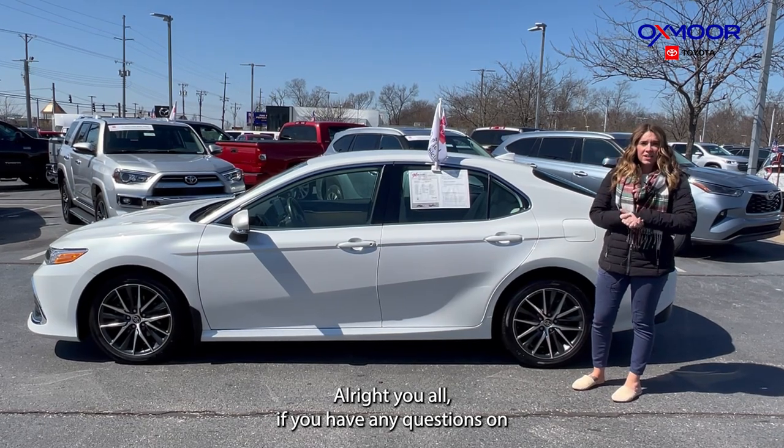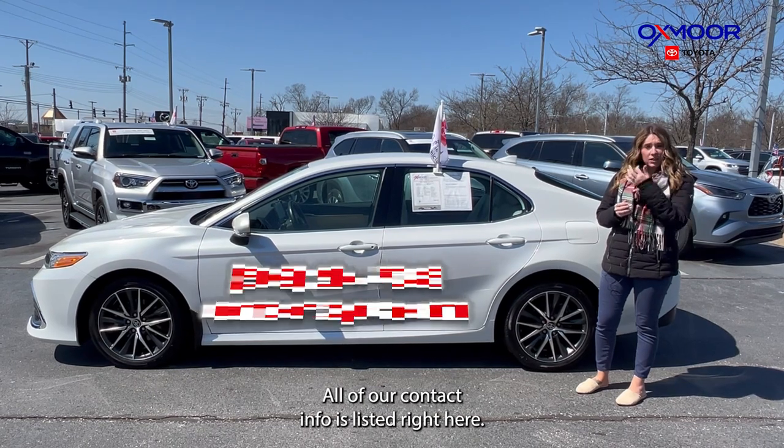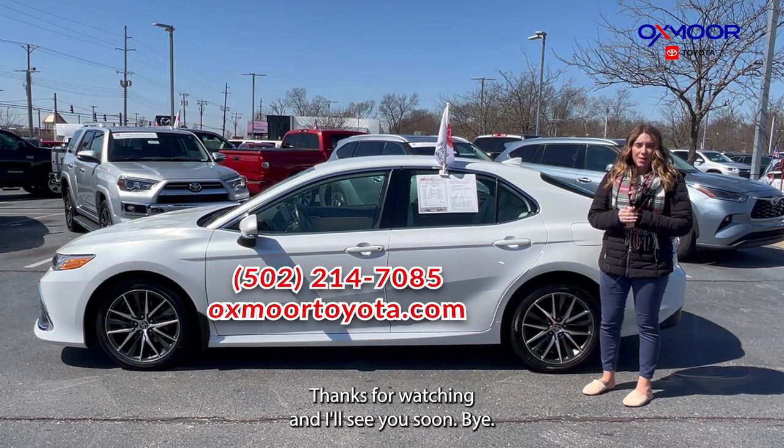All right, if you have any questions on any one of these three certified Toyotas, let us know. All of our contact info is listed right here. Thanks for watching and I'll see you soon. Bye.